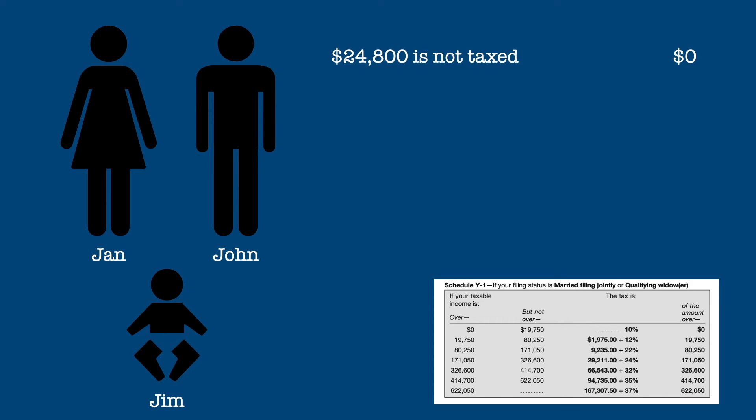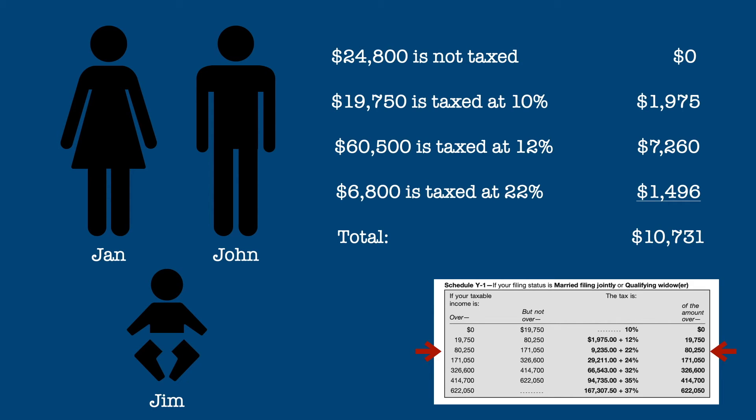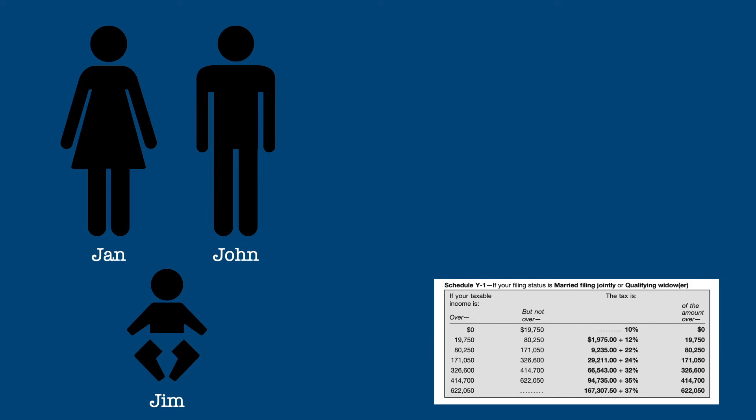Again, the first $24,800 is not taxed. The next $19,750 is still taxed at 10%, yielding $1,975 in tax. The next $60,500 is then taxed at 12%, yielding $7,260 in tax. Only the final $6,800 is taxed at 22%, for $1,496 in additional tax. In this case, their total taxes would be $10,731 for a 10.5% effective tax rate.